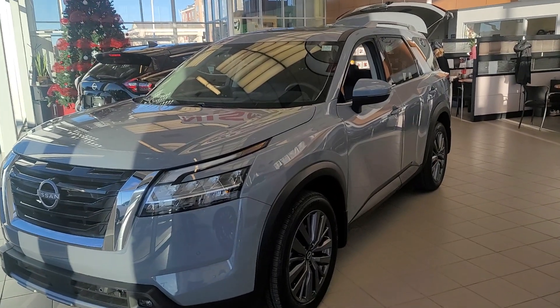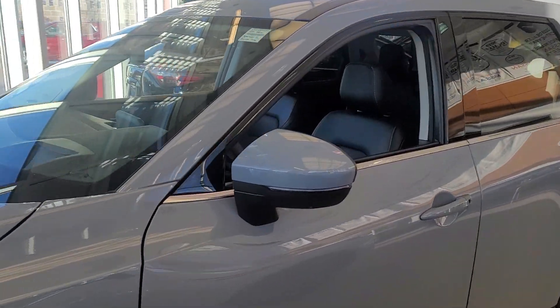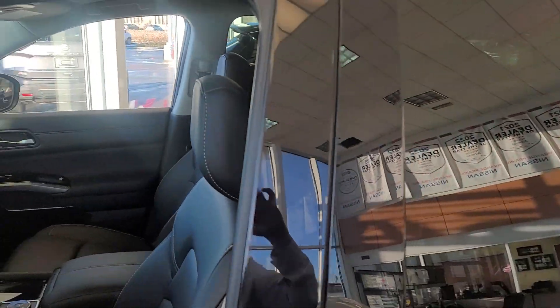Okay, Laurel, this is the SL Premium. I love this color — it's absolutely beautiful.